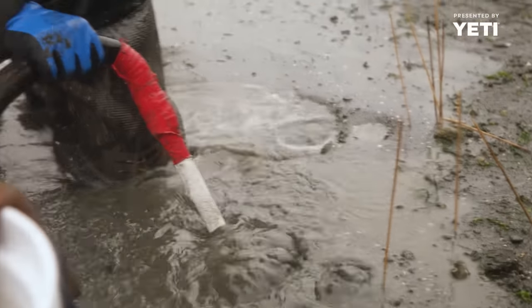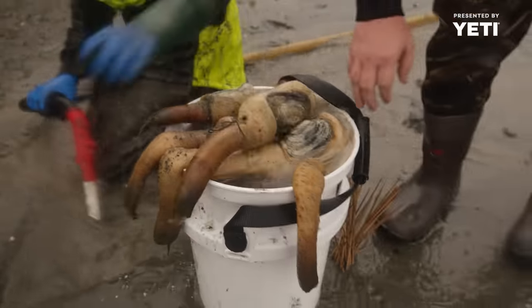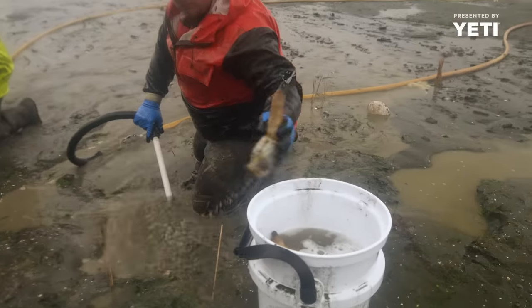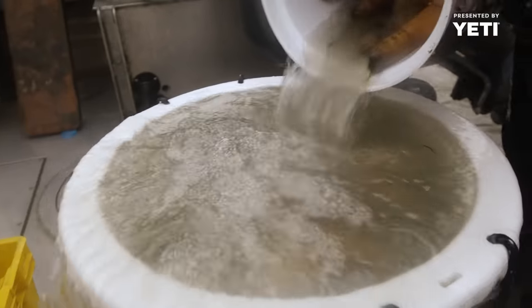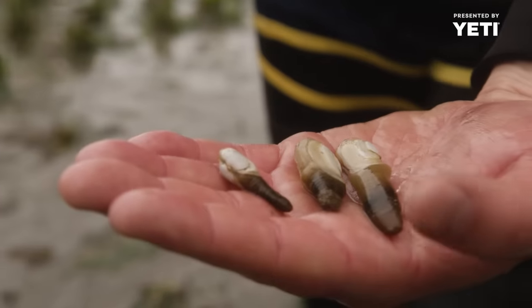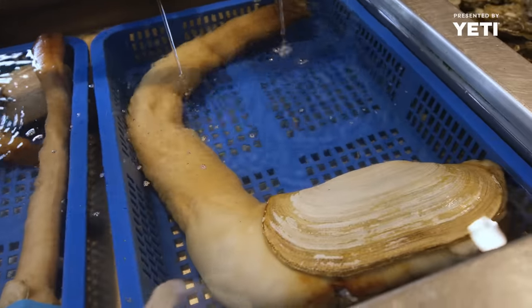Geoduck is a very sought-after species. It's a native burrowing clam in the state of Washington — actually the largest burrowing clam species. We are one of the largest players in the farmed geoduck space, targeting somewhere around a million pounds a year. The crop takes six years to grow and it can be as much as $100 on the plate. It's very expensive.